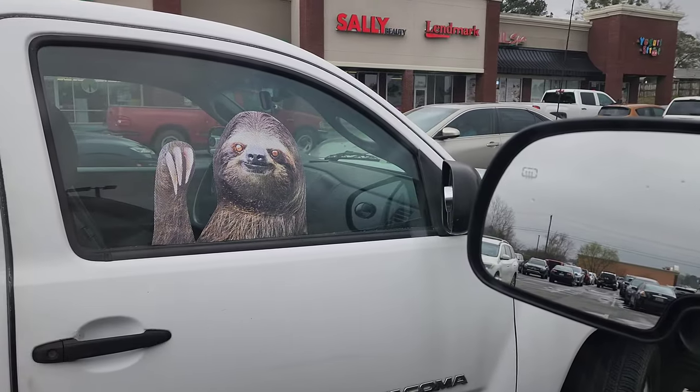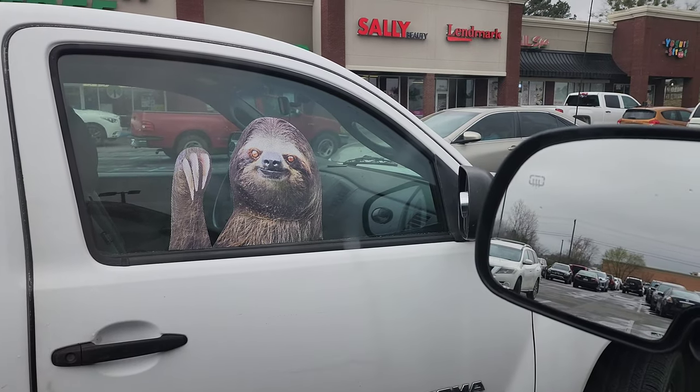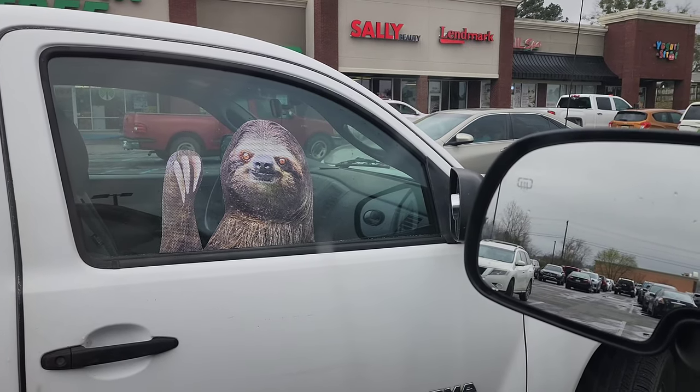I just looked at the sloth and you were just like, I'm gone! There's a sloth on the window! Hey y'all, welcome to today's video — it's a little impromptu.